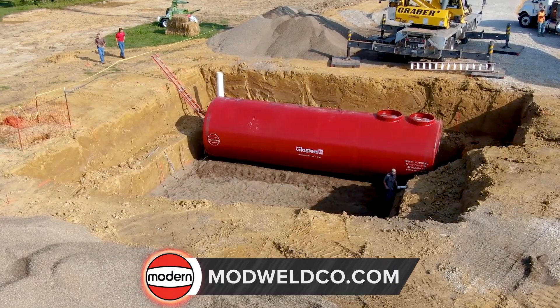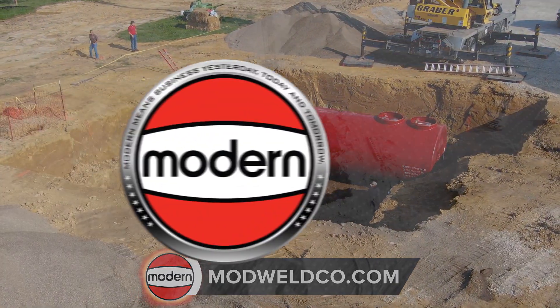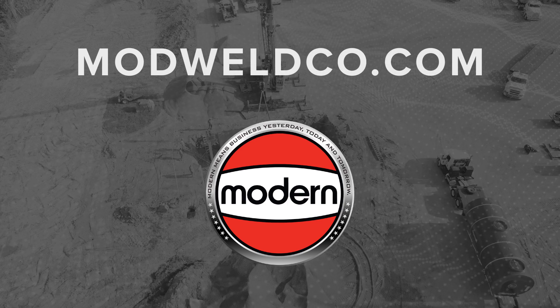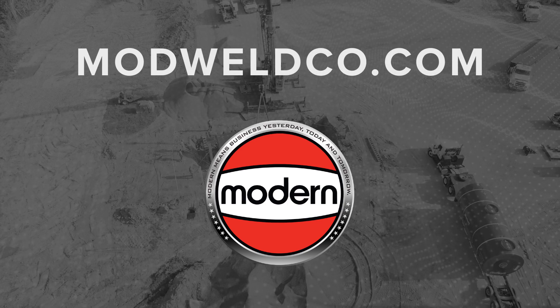Choose a steel manufacturer that redefines safety. Choose Modern Welding Company. Visit modwellco.com to see a full list of our products and to find a subsidiary nearest you.